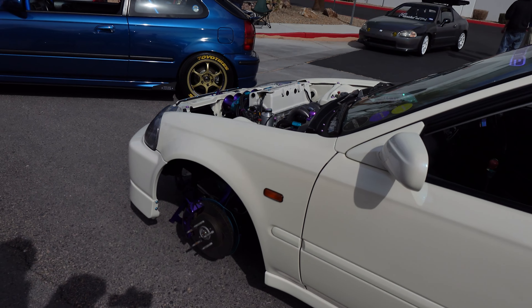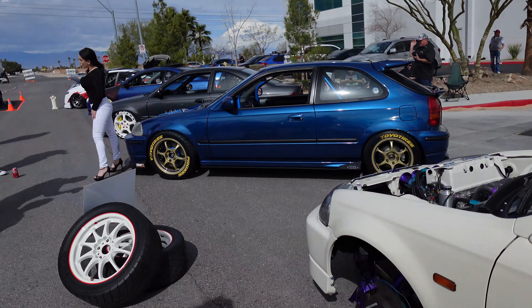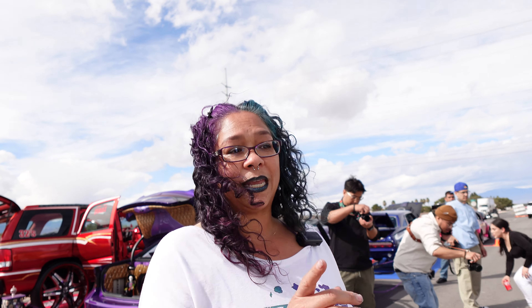It's a 1997 Civic Type R N1 spec. The N1 specs were the race model that were sold off the showroom floor in Japan. This came straight from Japan because it's right-hand drive. Research suggests less than 300 were made.